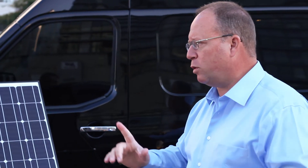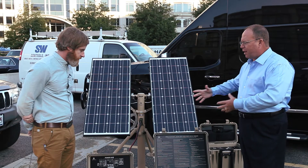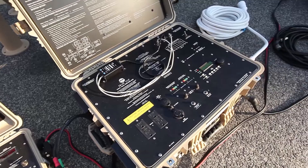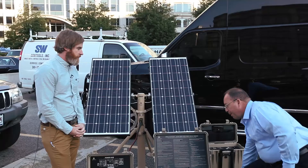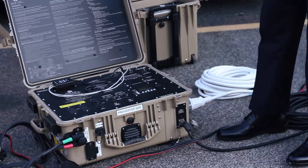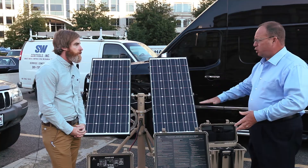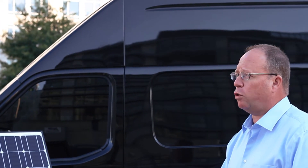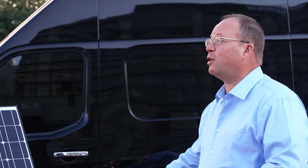Then we have power management components. The most important one is something we call a proverter — think of this as the brains of the system, the traffic cop for the power. It handles all the power coming in and going out. The most important thing it does is connect to that 3kw generator. There's a white cord and a control cable that go to the generator. When the system's energy gets too low, the proverter auto-starts the 3kw generator — we're the first and only company with an approved auto-start solution for the 3kw. It charges the batteries back up and then turns the generator off when full.